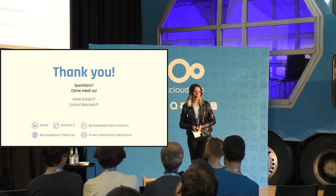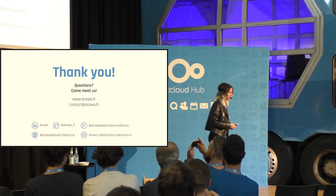Thank you for listening. If you have any questions, you can come see us afterwards. Thank you.